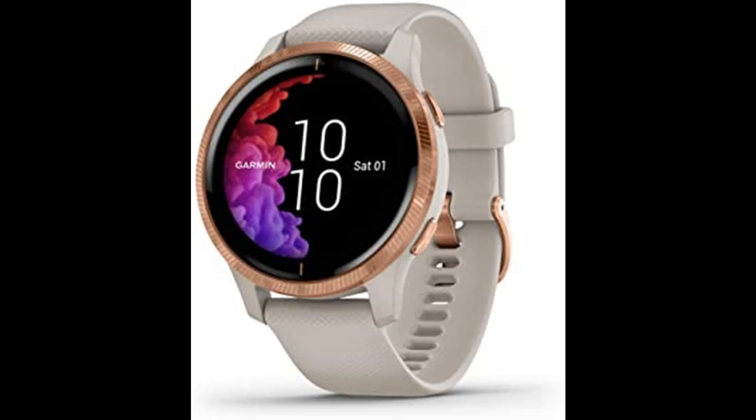Beautiful, detailed, live. The Venu GPS smartwatch features a bright, beautiful display and a battery life of up to 5 days, so you can spend more time doing the activities you love.